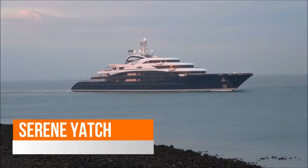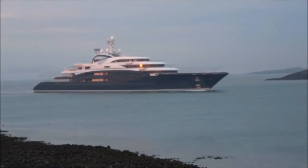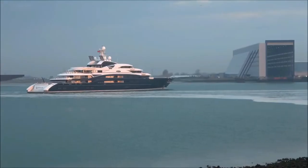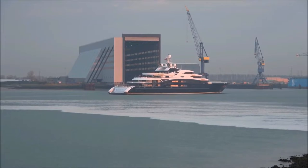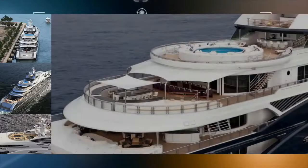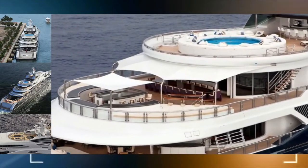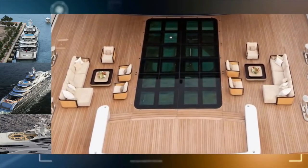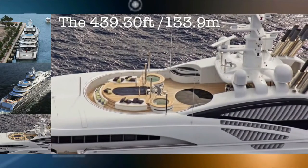The striking 134-metre mega-yacht Serene was built by the Italian shipyard Fincantieri and launched in 2011. She represents one of the largest vessels built in Italy to date. Her elegant exterior design and engineering were completed by Espen Øino, who is amongst the world's top yacht designers. Raymond Langton Design completed her inspiring interior design. Not only is she great in proportion, she also features the latest state-of-the-art technology. Serene has a maximum capacity to sleep up to 24 guests on board overnight, plus four supernumeraries.